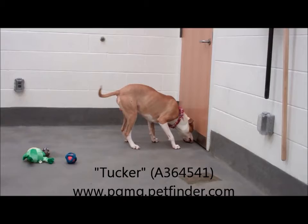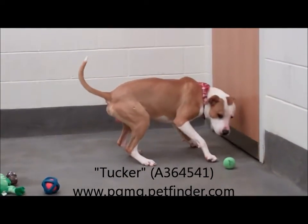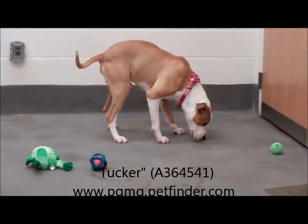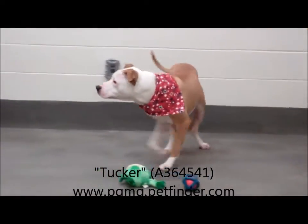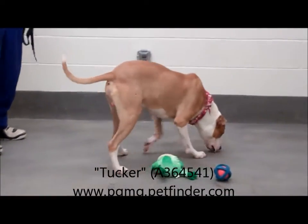We have a very, very handsome dog. This is a one-year-old American Bulldog, and he is definitely large.